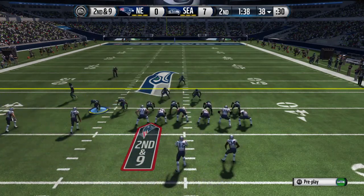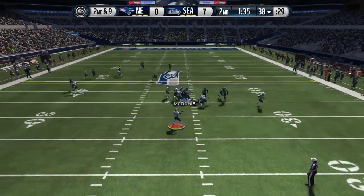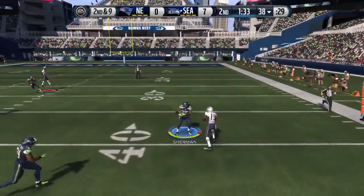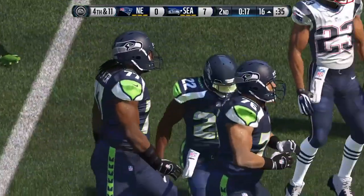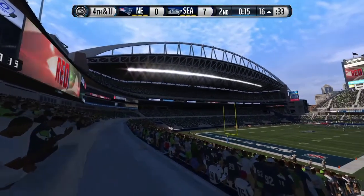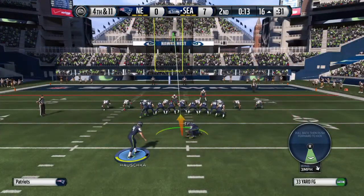Shane Vereen lined up in the backfield. Brady's going to take it from the gun. Ball's picked up. Tackle's made. That was an awesome call by the coordinator, but he has to be frustrated by that play. He calls the right play, but what happens is the run loses yards — that's just a bad job by the offensive line.